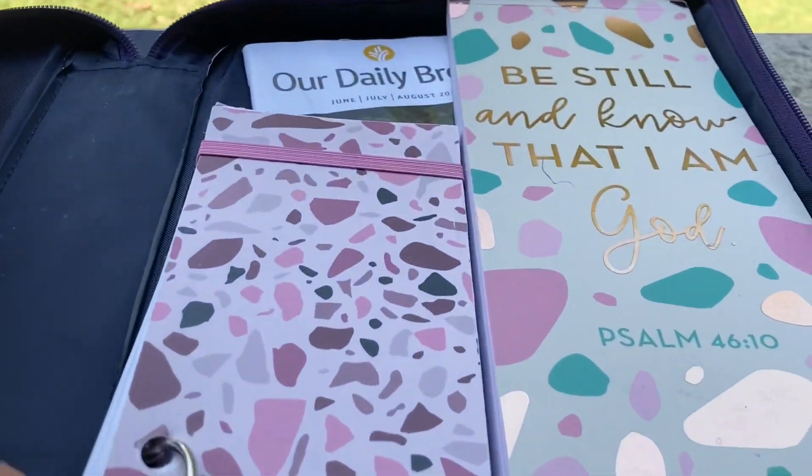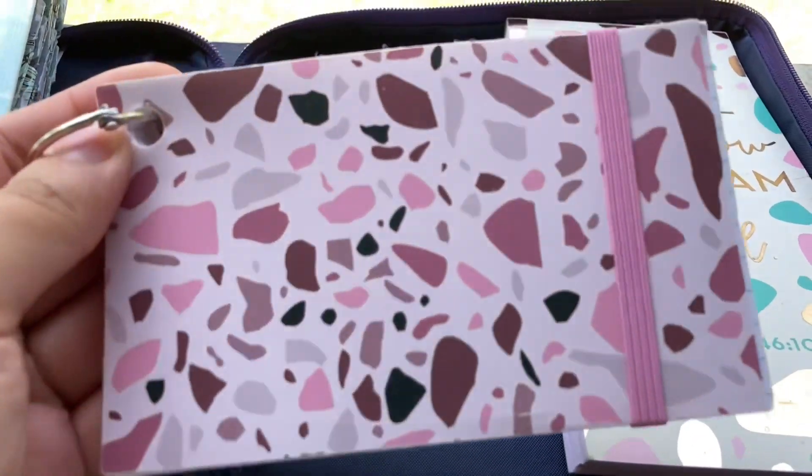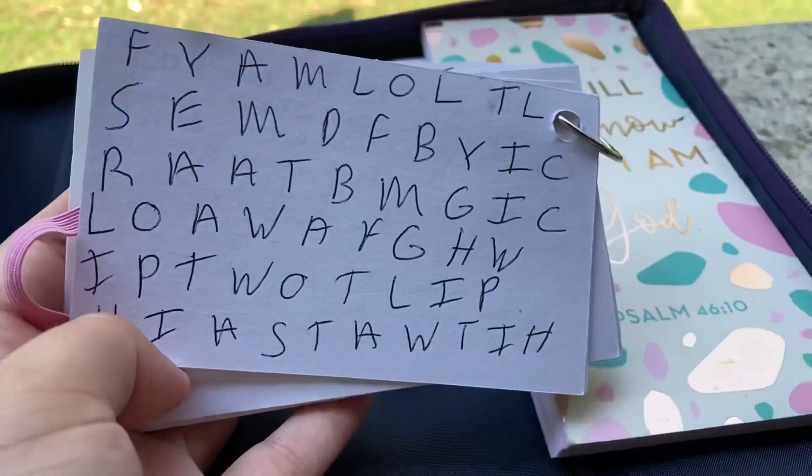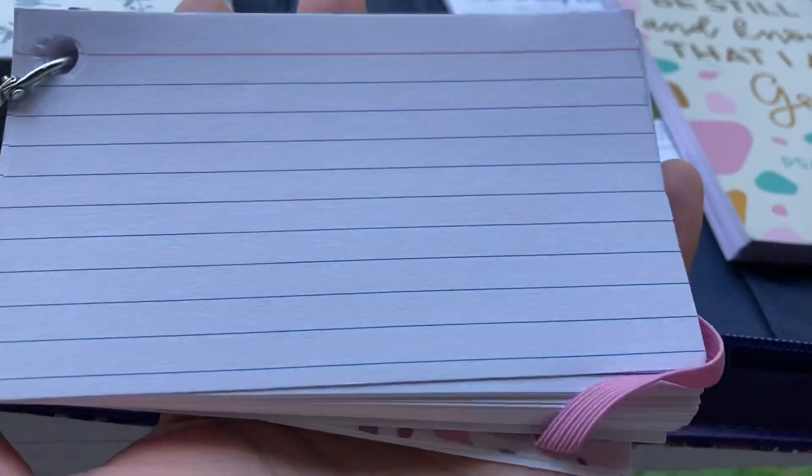I also have some note card things from Dollar Tree, and I use them for verse memorization with the one letter method.